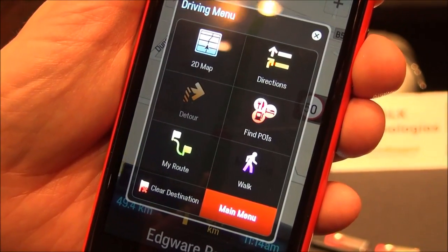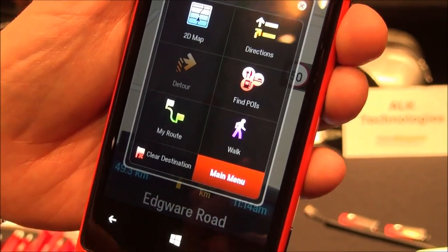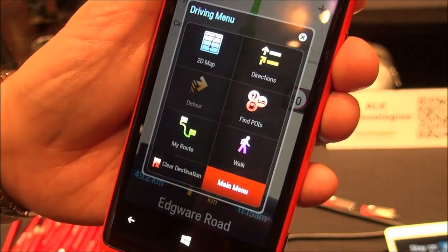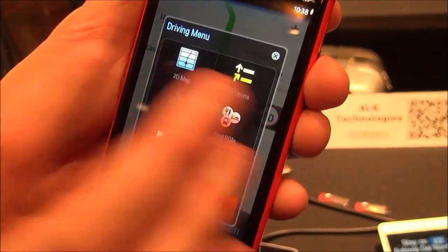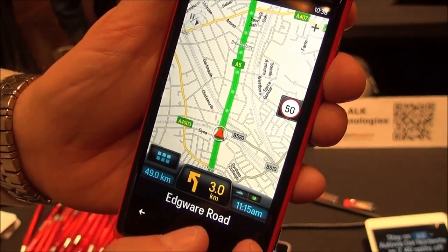Just like with our apps for Android and iOS, they give you some shortcuts right on the screen here. So you can switch to a 2D map — you can see a nice 2D map here.